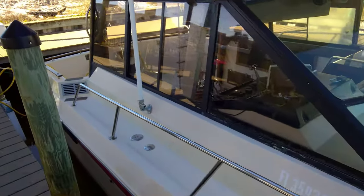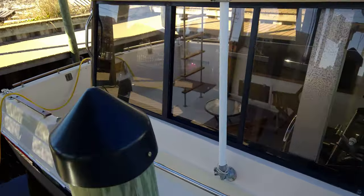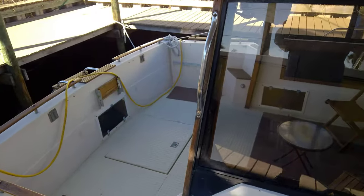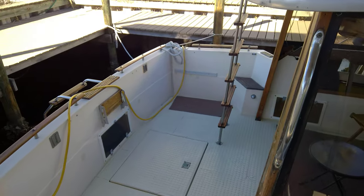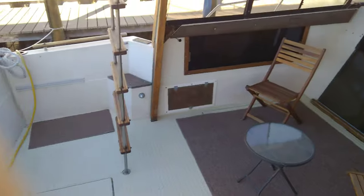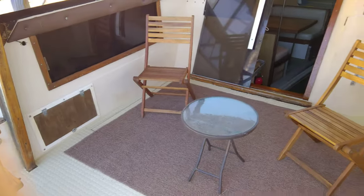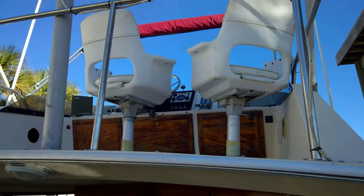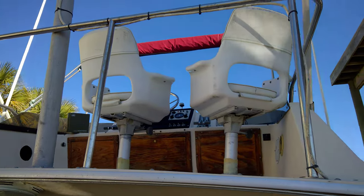On the flybridge there is a Lowrance GPS Fishfinder Chart Plotter, JRC Radar, and a Garmin Echo 200. I'm not going to take you up to the flybridge for time's sake, but it is a fully equipped flybridge. There's the radar.